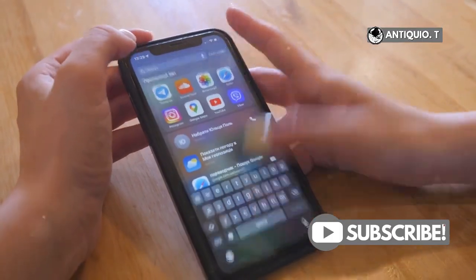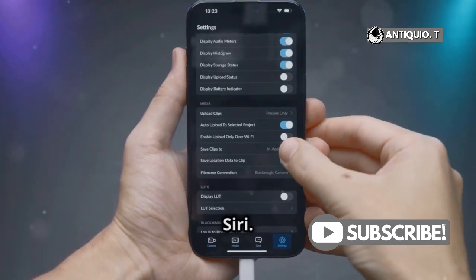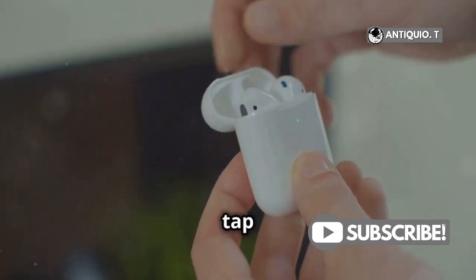Time to check your Siri settings. Go to Settings, then Apple Intelligence and Siri, and tap Talk and type to Siri. Turn off Listen for Siri, or Hey Siri, and then turn it back on. Follow the on-screen commands and tap Done.